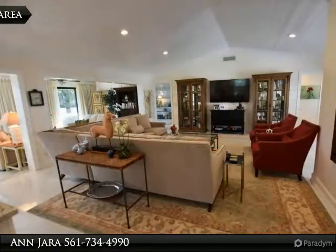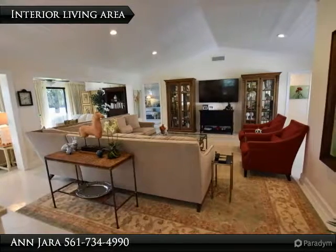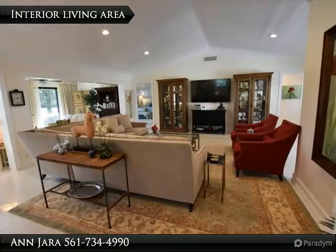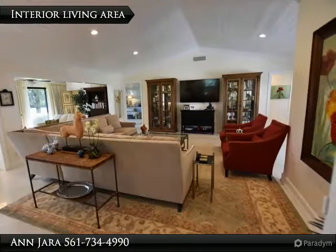The master bath features a higher cream color vanity with granite countertop and 2 walk-in closets. The guest bath features a white vanity with marble countertop. New inside doors have been installed throughout.